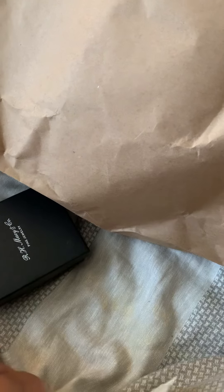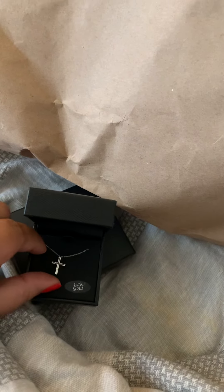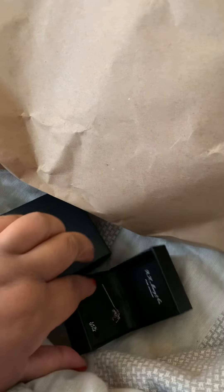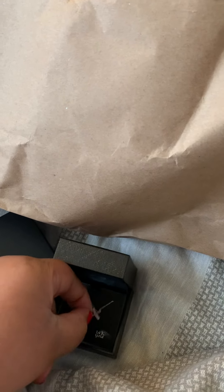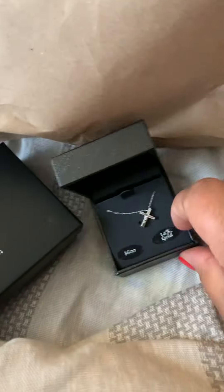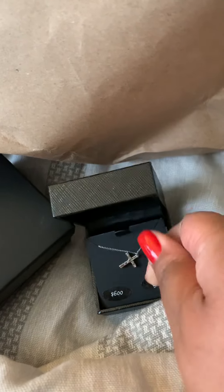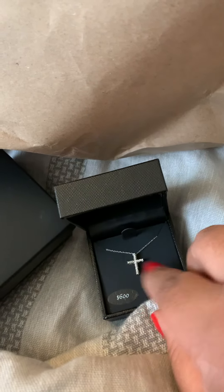So I guess this is the receipt — yeah, this is the receipt. Okay, this is the first piece. The box is smaller than it looks; I thought it would be bigger honestly. So I'm gonna show y'all the first piece — this is the first piece.